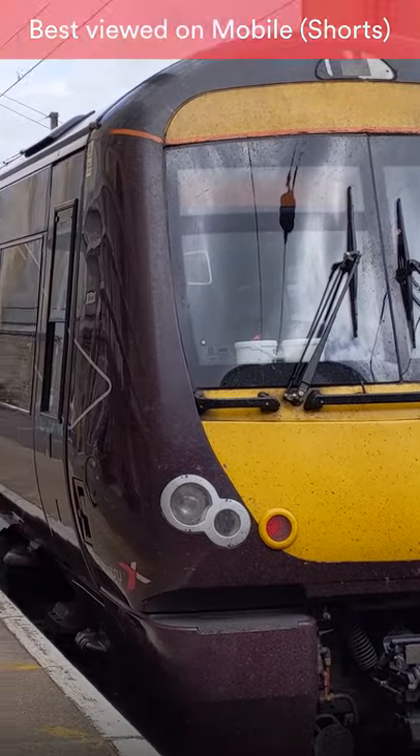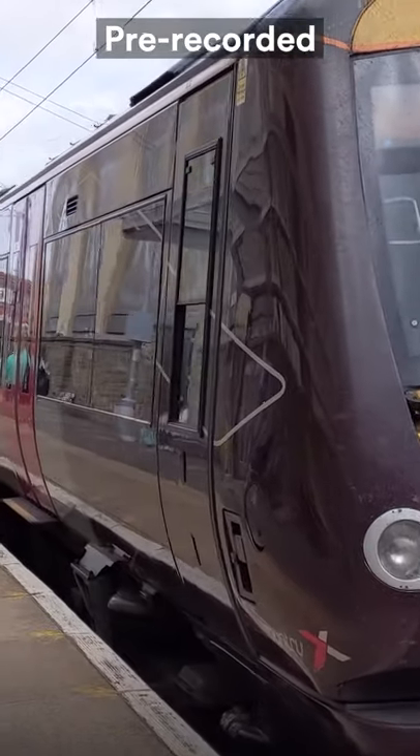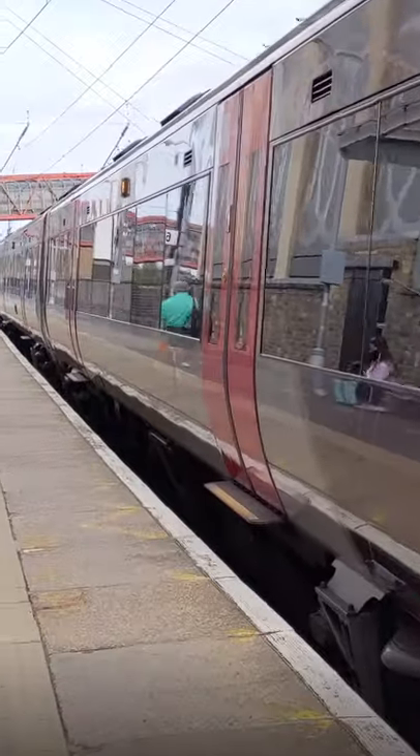I'm at Cambridge Platform 6 for the 1 o'clock Cross-Country service bound for Birmingham New Street, so that I can give you a brief overview of the Class 170 Turbostars in under 60 seconds.